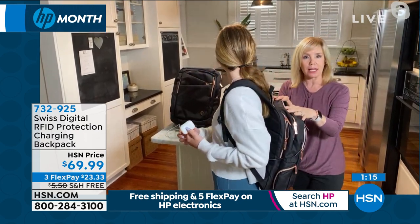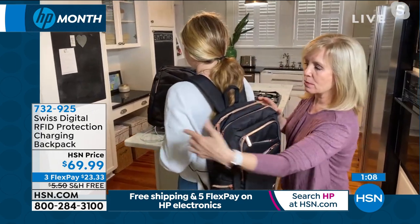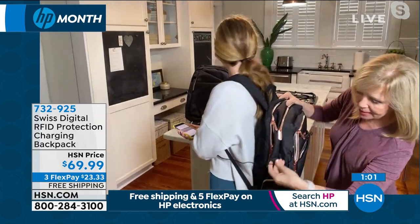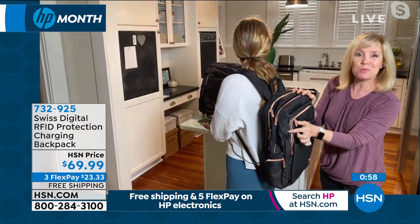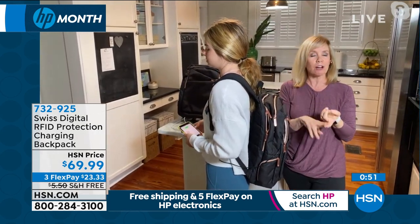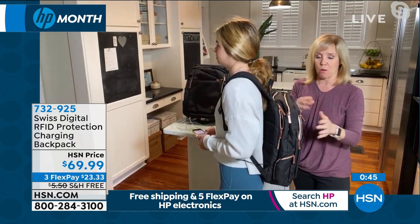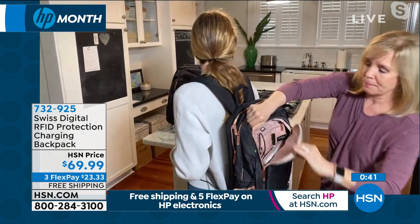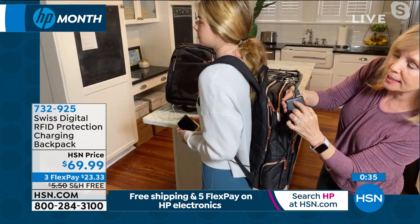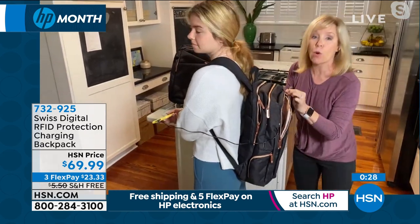With the power bank, you charge it over and over again and it comes with the cable. Whether you're at the airport, the coffee shop, or the park, you're powered up on the go all the time. The power bank is right inside here — it comes with the cable, it's fully charged, and you just click the button on the side. You can see the indicator dots, and everything's inside 14 compartments.